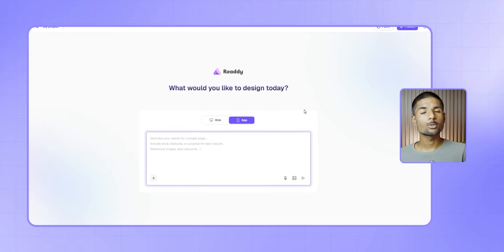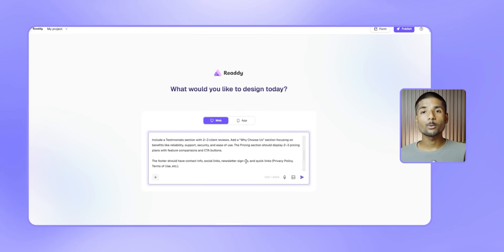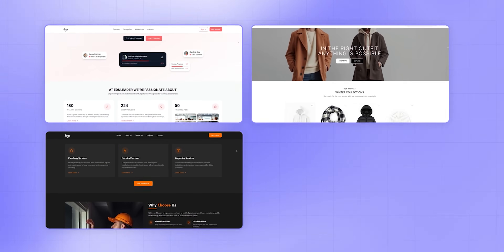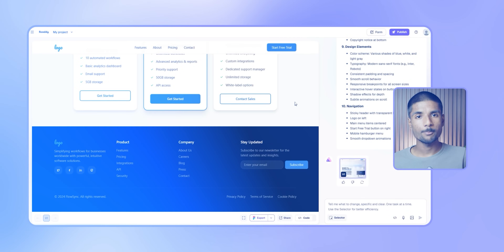Once you click create, next select your device type — desktop or mobile. Now comes the fun part. Simply describe your website in your own words. Type out the layout, feel, and features for your personal portfolio, landing page, e-commerce store, or business site. Ready AI develops a clean, modern and responsive layout based on your input.